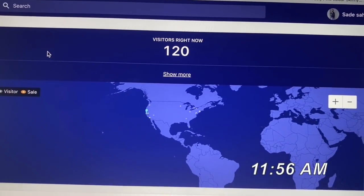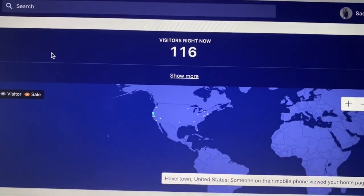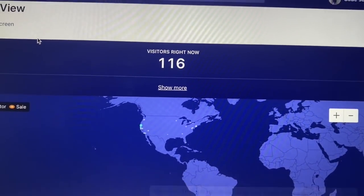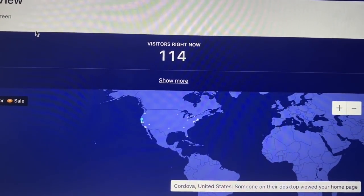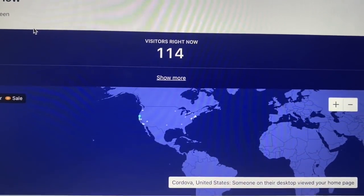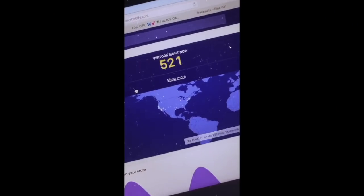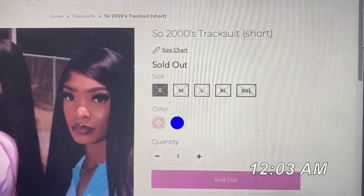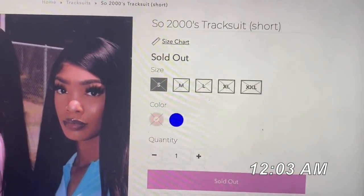Three more minutes until we drop — we already have 120 people on our site. People are already on so I'm excited to see how many will be on once we actually drop everything. We sent out emails and text messages so everyone on our list got a reminder. We don't know how, but we already sold out of pink — we literally just launched! Pink sold out in about four minutes, every single size is gone.